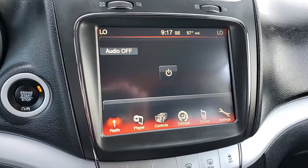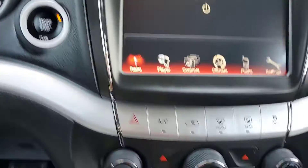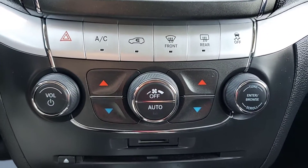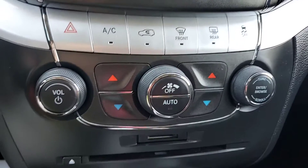8.4 inch touchscreen, of course, engine start/stop push button. All of your controls for your air and heat, along with your caution lights if needed.